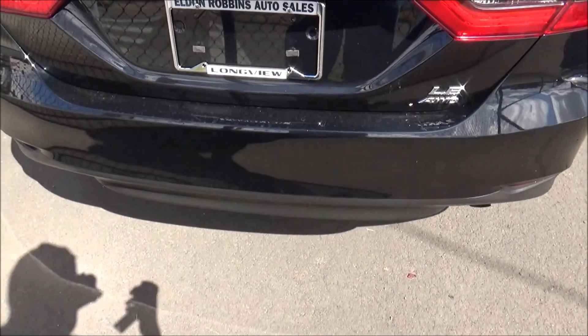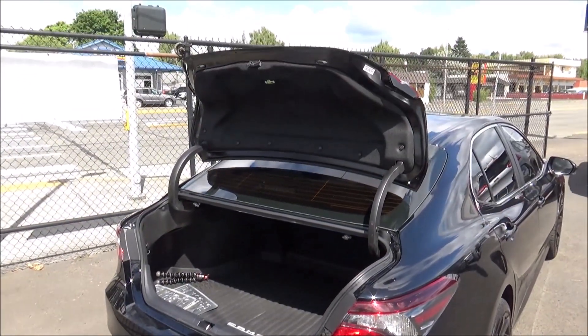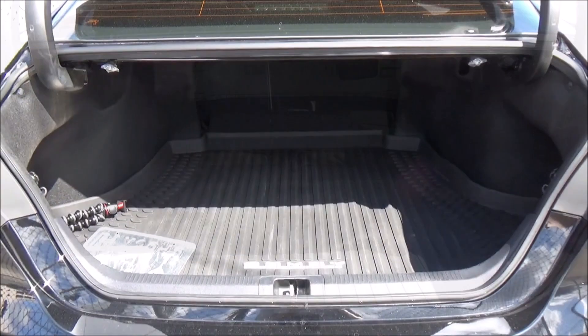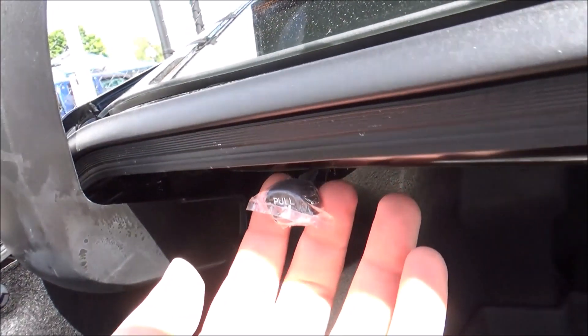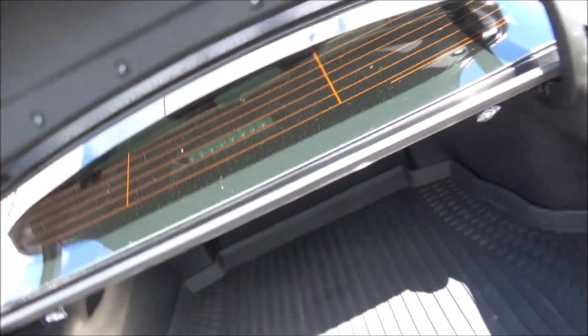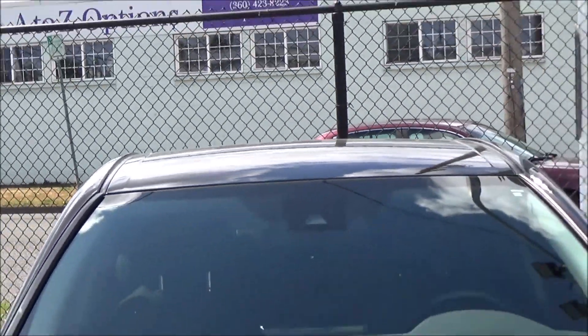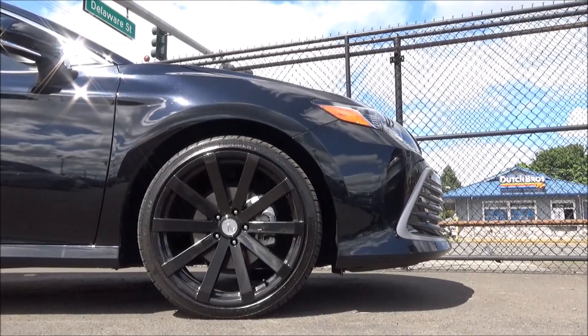It has a single exhaust. I like how the trunk opens all the way up when you hold the button down. The trunk of the Camry offers 15.1 cubic feet of cargo space, which can be further expanded by folding down the rear seats. Anyhow, thanks for checking out this tour of this 2021 Toyota Camry, and as always, stay on the lookout for future tours.